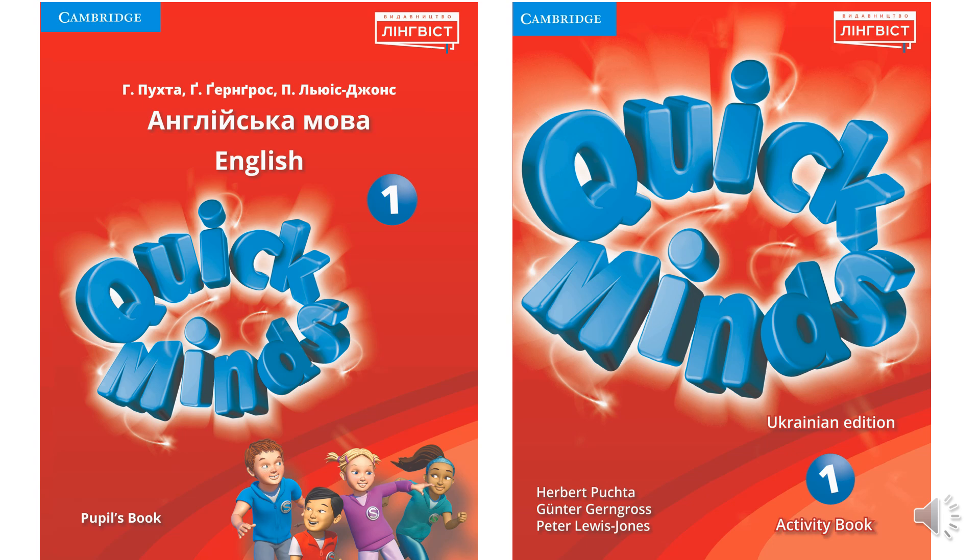Hello, my dear students! Today is time for English. You will need Pupils Book Quick Minds and Activity Book Quick Minds. Let's start!